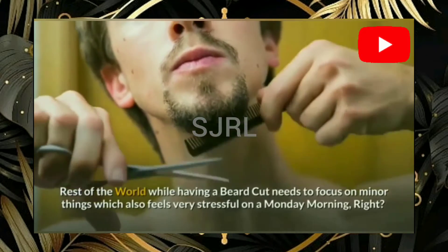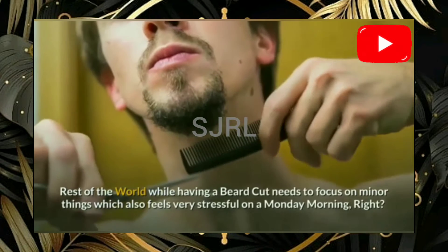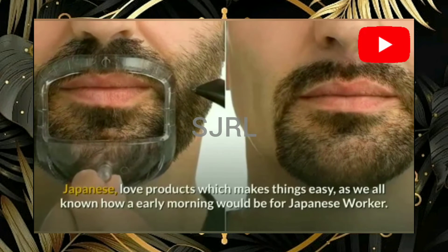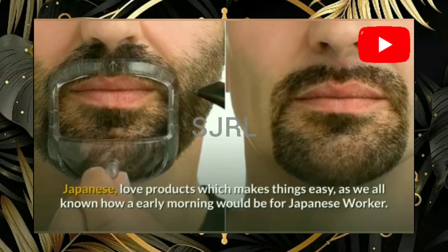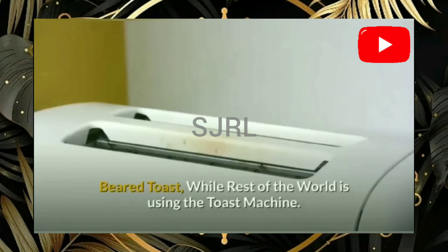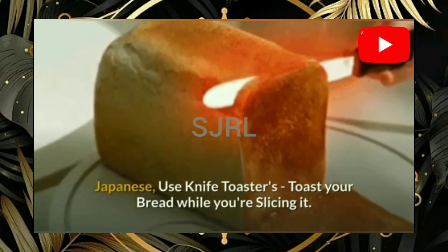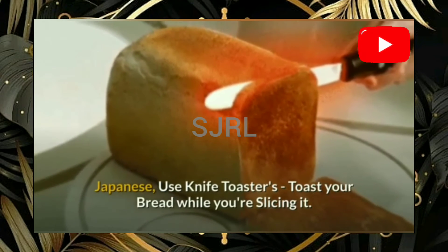The rest of the world, while shaving, needs to focus on minor things which can feel very stressful on a Monday morning. Japanese love products which make things easy. As we all know how early mornings are for Japanese workers — bread toast. While the rest of the world uses a toaster machine, Japanese use knife toasters that toast your bread while you are slicing it.